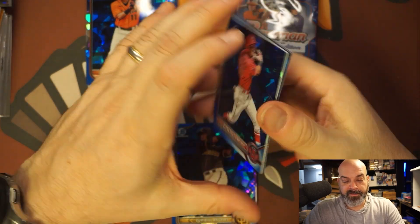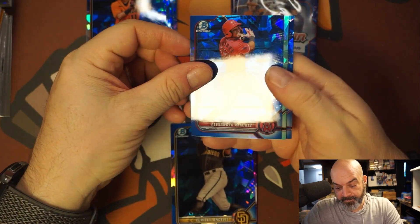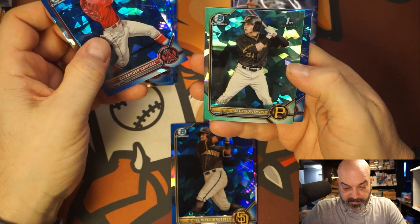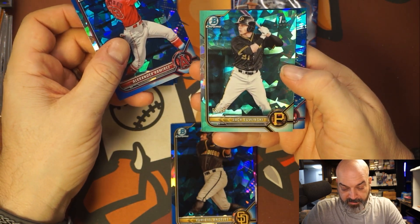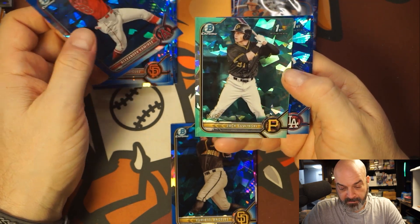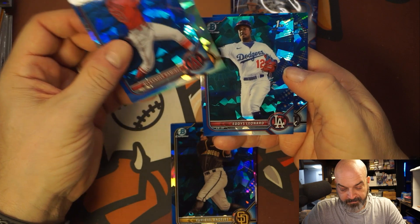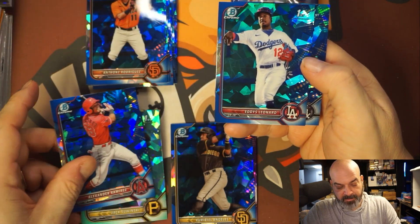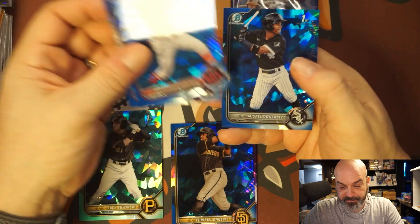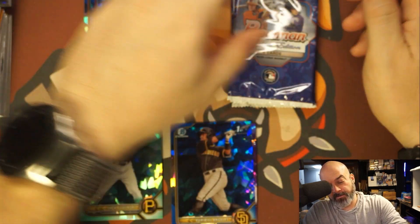Alexander Ramirez. Number 255 though — Jack Swinski. Pretty, I love the teal sapphire. Edis Leonard — I'll just put that there, number 255. And Misal Gonzalez. I wish I knew some of these guys.